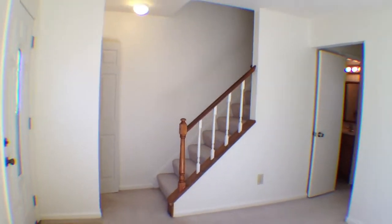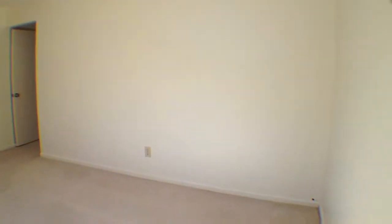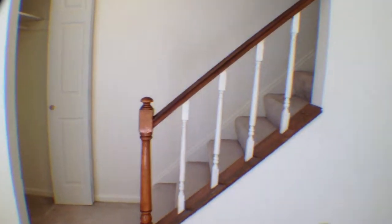I'll just kind of back up so you guys can see the size of this room — pretty good size. It's almost like two living rooms in this house, and I'll show you in a minute what I mean by that. You do have a nice door right here, and right when you come in you do have a little coat closet right next to the stairwell.